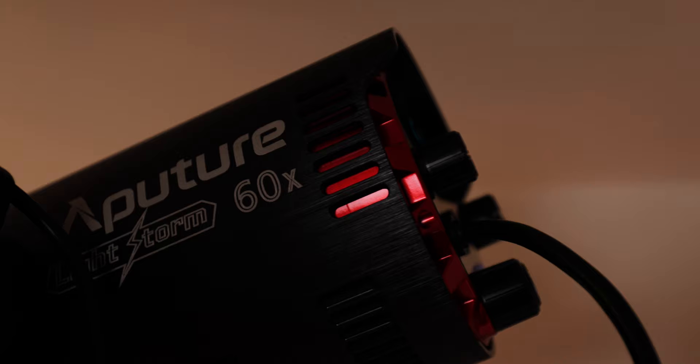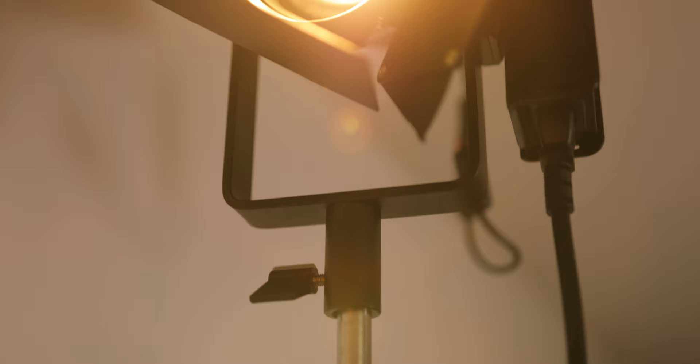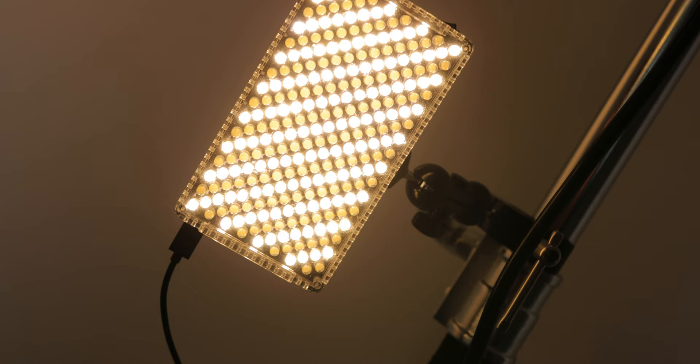Lighting-wise, we've got an Aputure 60X causing this sunbeam effect on the background. I've always liked doing slashes of light in client work. The barn doors are creating something quite usable for me at the moment. We've then got the Amaran F7, and that's causing the yellow on the side of my face to help motivate that slash of light, adding a similar colour to the face and gelling it all together.